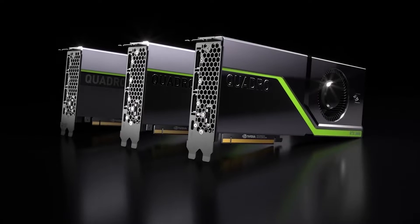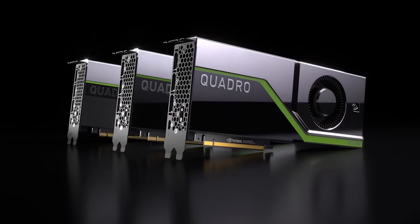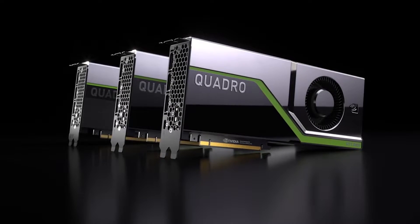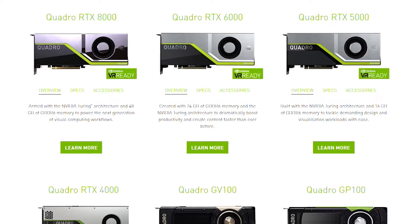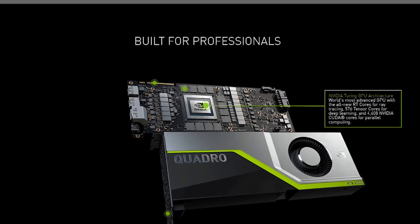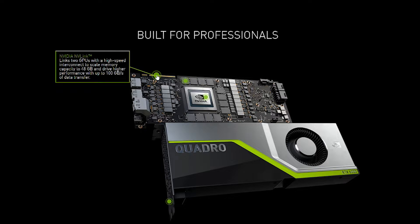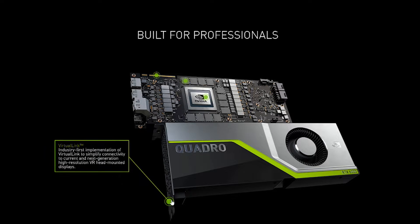First up, the GPU accelerator is the most important component in a data science workstation, as it's the main driver for rapid processing and accuracy in your model development and training. We recommend enterprise-grade NVIDIA Quadro GPU accelerators. Unlike consumer graphics cards, they're designed and built for sustained use and so provide maximum reliability. The latest Turing architecture Quadro GPUs include Tensor Cores, which are specifically designed to accelerate workloads, while the NVLink bus allows the VRAM on multiple GPUs to appear as a single ultra-fast memory pool to your applications.